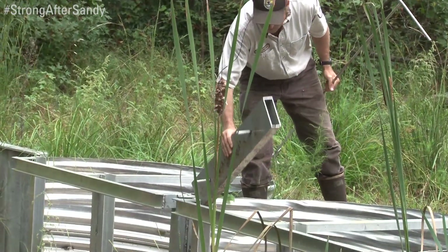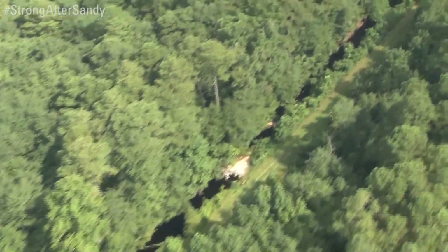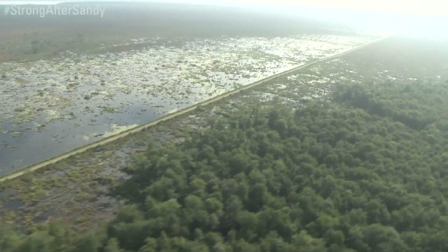So our goal is to slow the drainage down by putting in water control structures, increasing our water control capability, and kind of spread the water out into the swamp and let the wetland be a wetland.